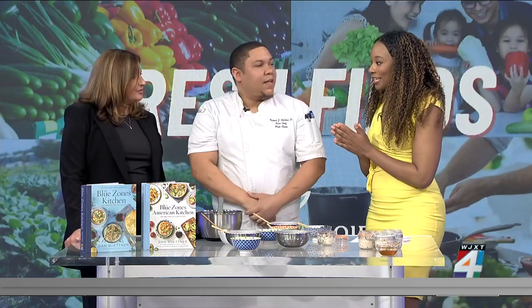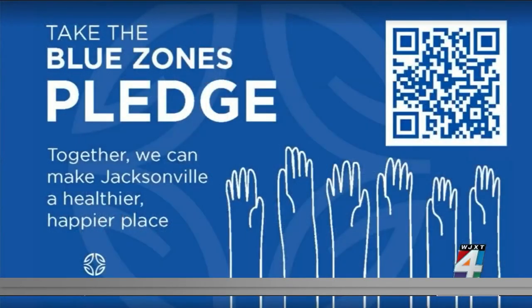Thank you both so much for being here. I want to remind people to take the Blue Zones pledge — the QR code is on your screen. It'll help make Jacksonville a healthier and happier place. Just open the camera on your phone, scan the QR code, and that will jumpstart your journey to a healthier lifestyle, thanks to the Blue Zones Project. We'll be right back after the break.